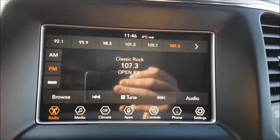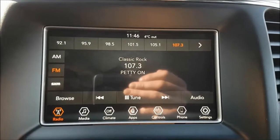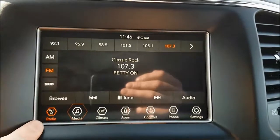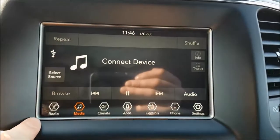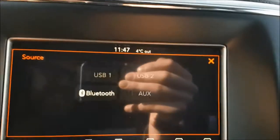Looking at your touchscreen multimedia center, you do have your standard AM and FM options with Sirius XM radio if you choose to subscribe. You are also able to connect a mobile device via USB, auxiliary, or Bluetooth.